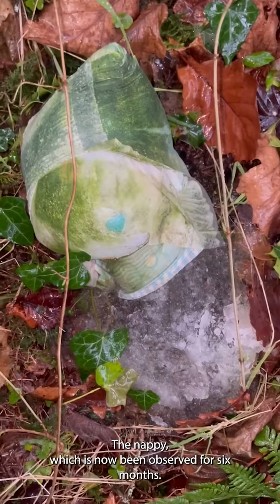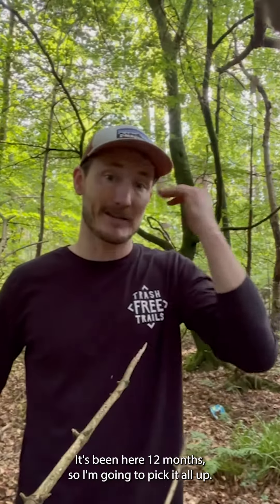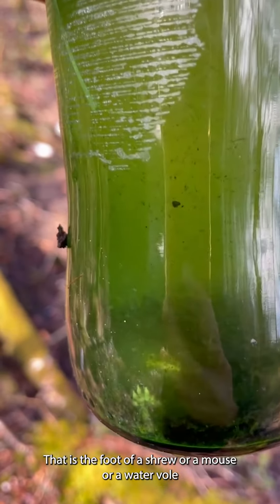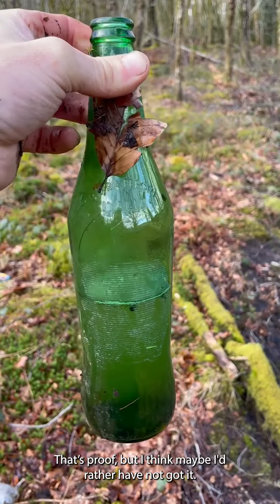Sadly this bottle smells very much like poo, which sadly means that there are animal remains in there. The nappy, which has now been observed for six months — this becomes a really nice safe habitat for some and a death trap for others. It's been here 12 months so I'm going to pick it all up, because that is the foot of a shrew, a mouse, or a water vole. It's proof, but I think maybe I'd rather have not got it.